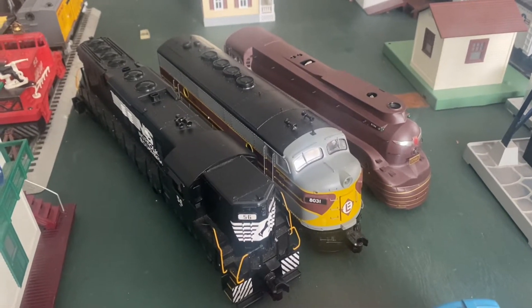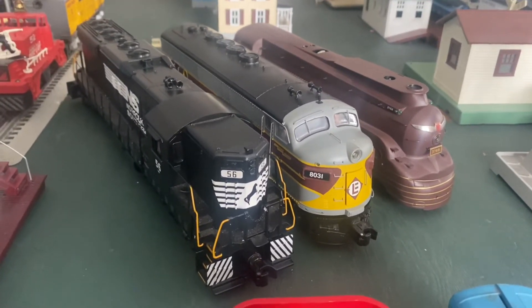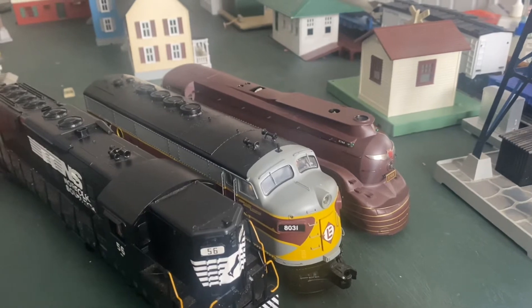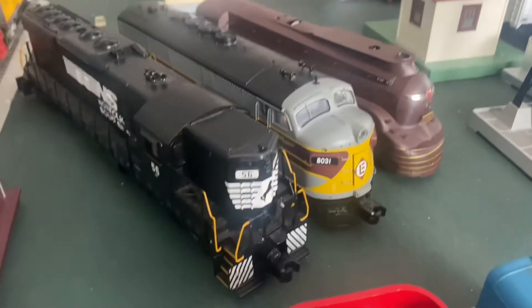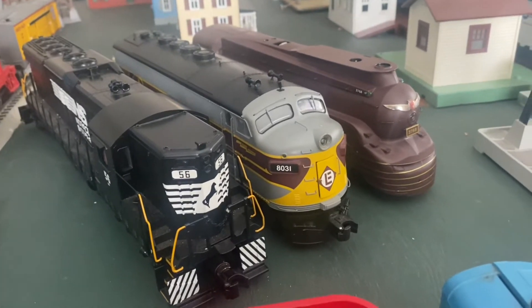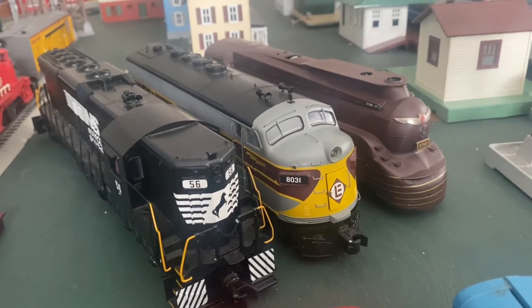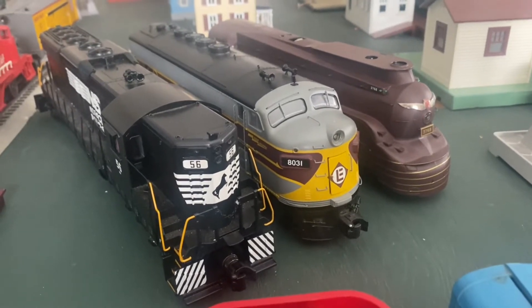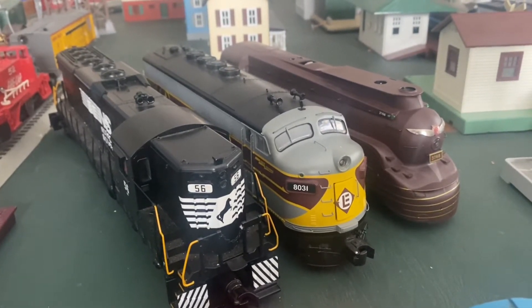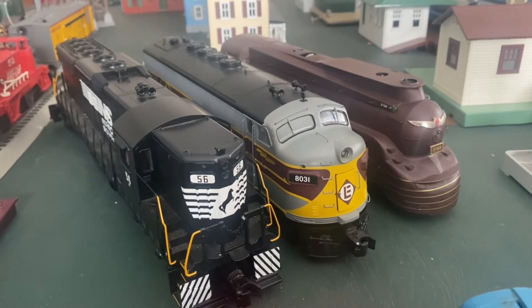Hey, what's going on guys, this is Real Chief here and welcome back to my channel. My name is Mike and we have another great show for you today. I got a message from one of my followers on social media who told me he'd like to see more of my scale models on my channel. I have a mixture of scale and semi-scale engines that I like best, so that's what we're discussing in today's video. Let's go ahead and get started.